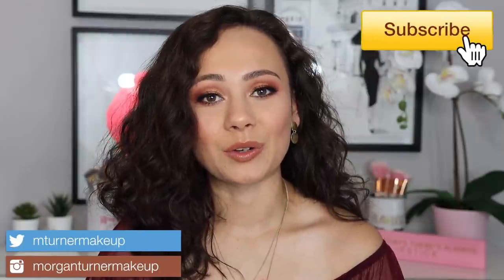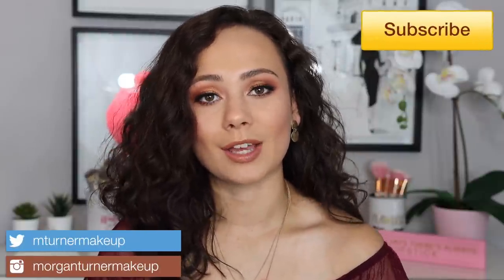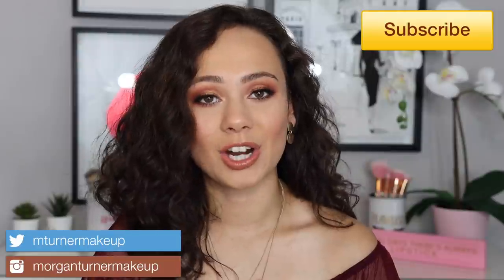Hey guys, what is up? Welcome to my channel. For today's video, I'm going to be ranking all of the eyeshadow palettes that I tried for the month of June. So if you are interested in seeing what worked out for me, what didn't, my thoughts on each of the palettes, then just keep watching.